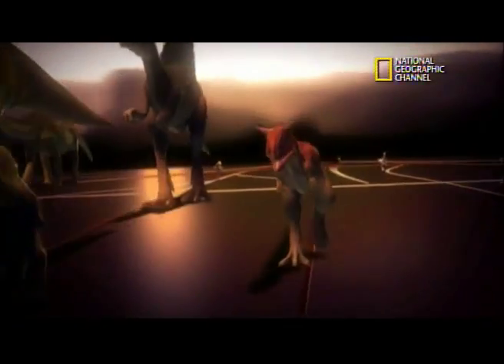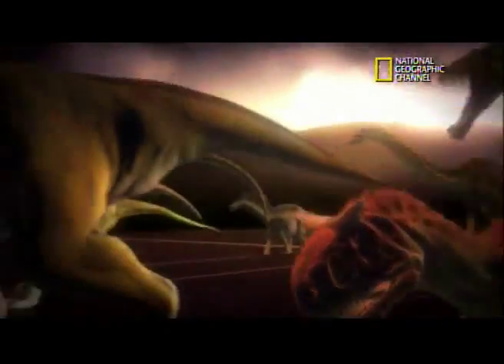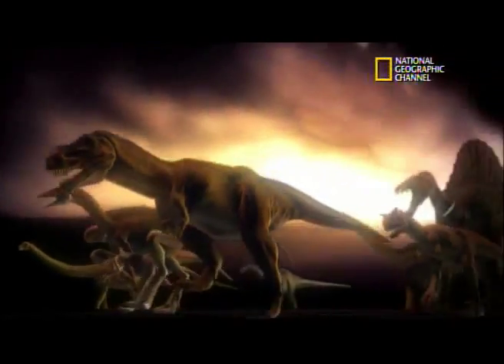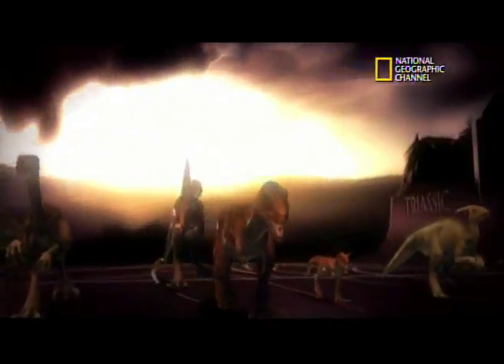These are actually some pretty sturdy structures, suggesting to us that T. rex actually did use those arms. And now the argument that Tyrannosaurus traded arms for heads over the ages, culminating in T. rex, is being challenged by a startling new find.